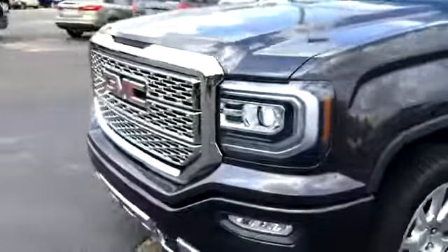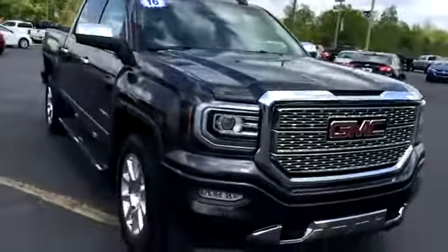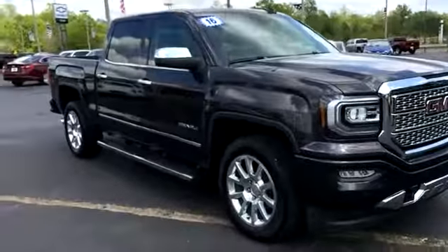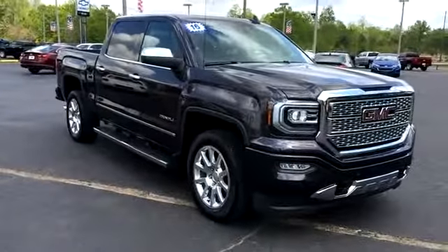It looks like it has a spray-in bed liner. The back seat looks to be in good condition as well, with a 12-volt source. That's a quick look at the Sierra we have here. You can view this and all of our inventory at 1800starbuy.com, or you can call us at 1-800-782-7289. You know where to get it!